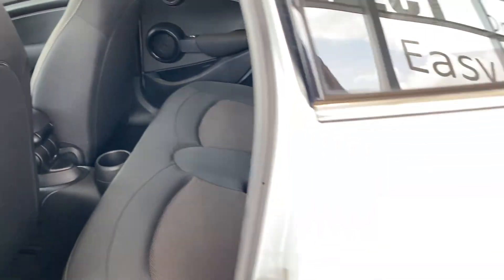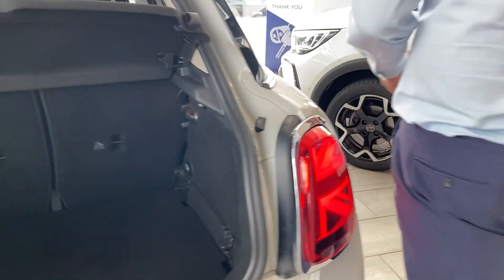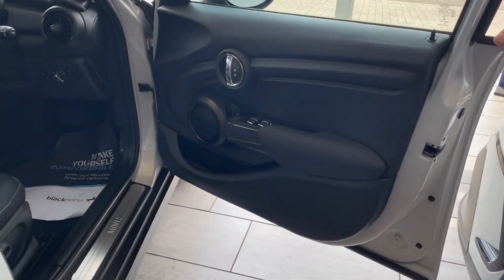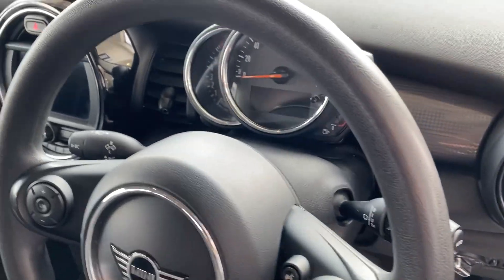It comes with parking sensors, so parking is nice and simple. You've got a decent-sized boot with folding rear seats as well. In the front it's well equipped — you've got all-round electric window controls, you can turn them off in the back, it's got auto lights and wipers, and a speed limiter.